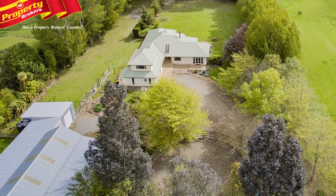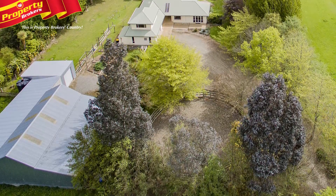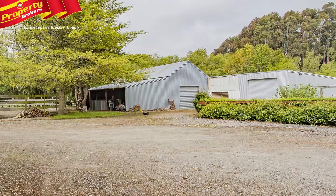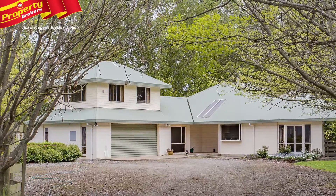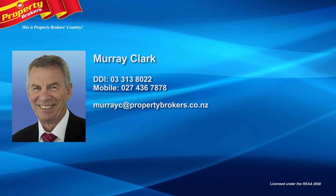Located approximately 5 kilometres from the centre of Kaiapoi, with quick and easy access to the Northern Motorway, this is a perfect lifestyle location. Call Murray Clark at Property Brokers Rangiora today for your viewing and make this superb lifestyle property yours. Call Murray any time on 027 436 7878.